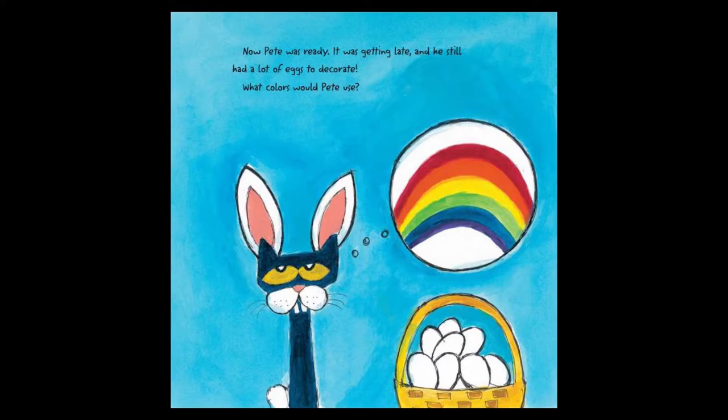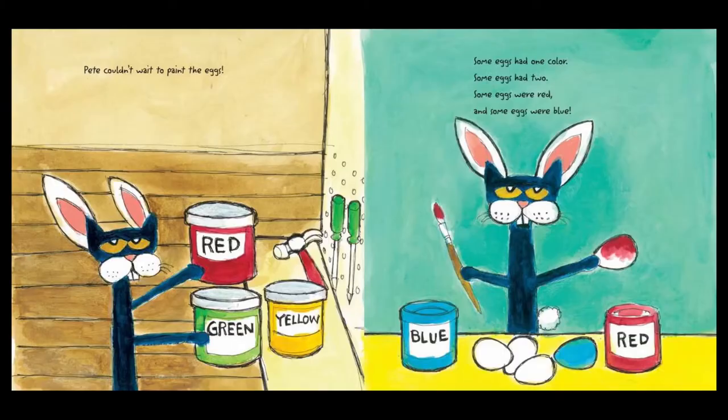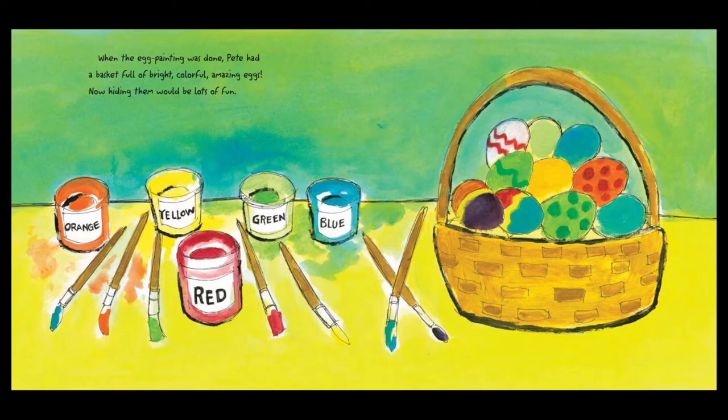Now Pete was ready. It was getting late and he still had a lot of eggs to decorate. What colors would Pete use? Hop, hop, hop. Off to the tool shed for paint and brushes. Pete couldn't wait to paint the eggs. Some eggs had one color. Some eggs had two. Some eggs were red and some eggs were blue. When the egg painting was done, Pete had a basket full of bright, colorful, amazing eggs. Now hiding them would be a lot of fun.